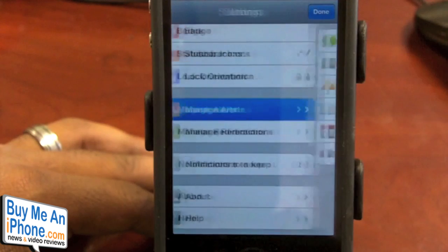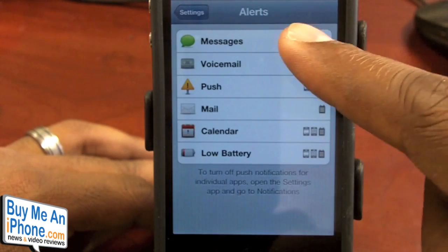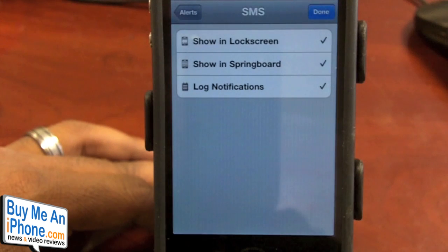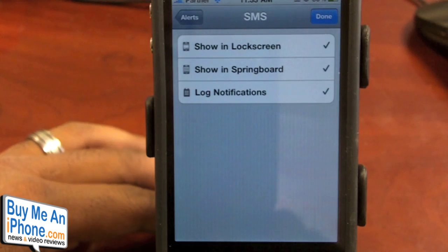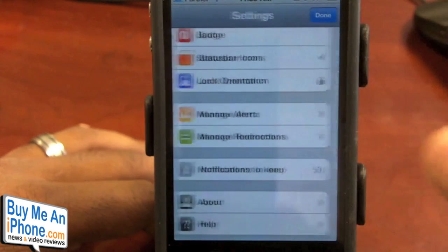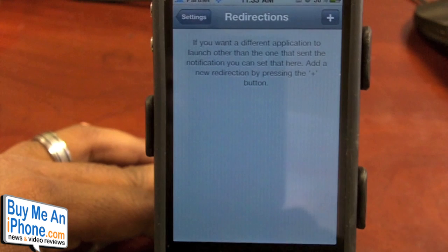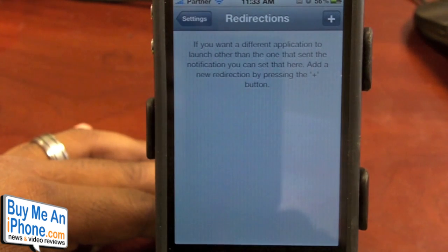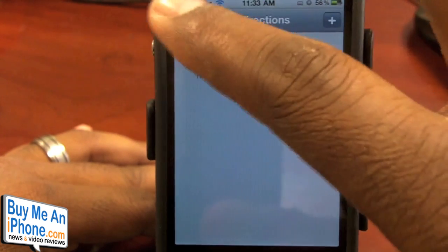Then obviously you have the ability to manage your alerts. You have messages, voicemail, and all the way down. You can actually have Notify Pro tell you exactly where you want the notifications to be visible — on the lock screen, springboard, and such. Going back, you can manage some redirections if you want certain applications to open up another app. Like if you're using the Twitter app but you like to use Twitbird, you can have the Twitter push notifications open up into Twitbird, which is pretty cool.